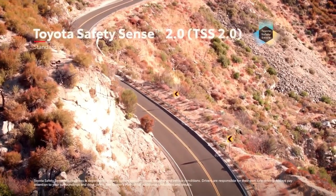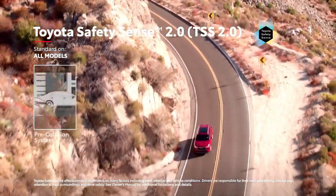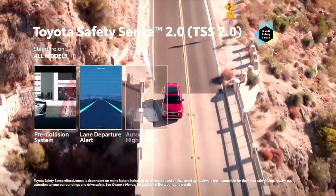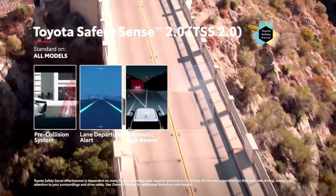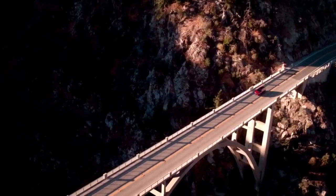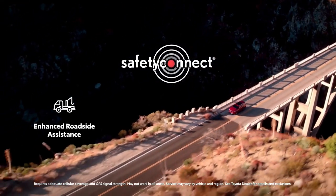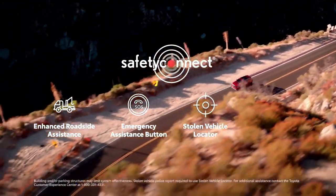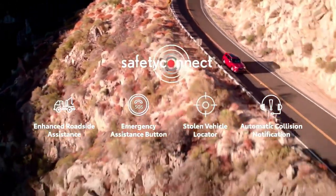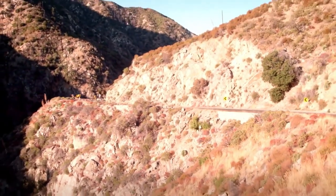This new Highlander comes standard with the Toyota Safety Sense 2.0 suite of active safety technologies, which includes pre-collision system with pedestrian and bicyclist detection, lane departure alert with steering assist, automatic high beams, full-speed range dynamic radar cruise control, lane tracing assist, and road sign assist. For added peace of mind, Toyota's safety connect service also comes standard with roadside assistance, an emergency assistance button, stolen vehicle locator, and automatic collision notification, allowing Toyota's 24/7 response center to notify emergency services with the vehicle's location.